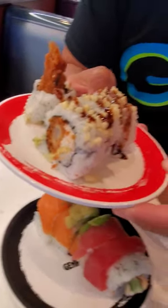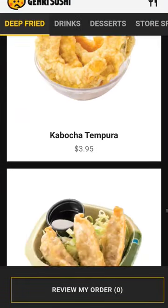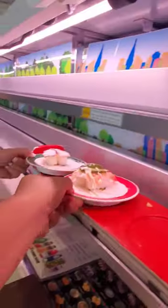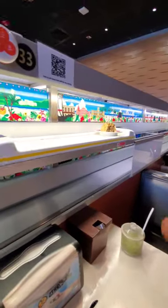We got nigiri, some rolls, and they've got rice bowls. They've also got fried chicken and a bunch of non-seafood for your friends who don't eat fish. There are definitely fancier and more traditional sushi places in Hawaii.